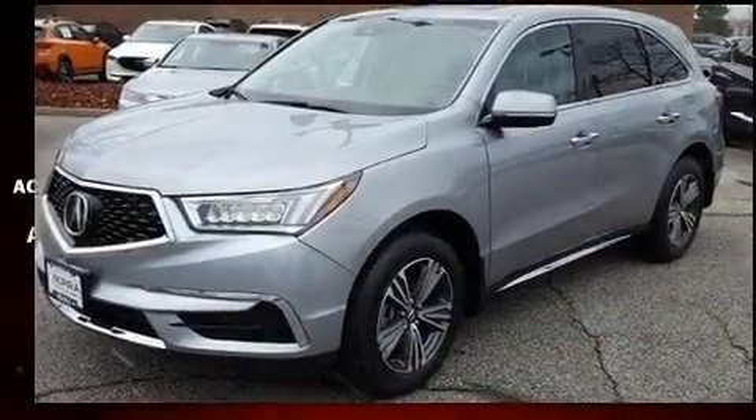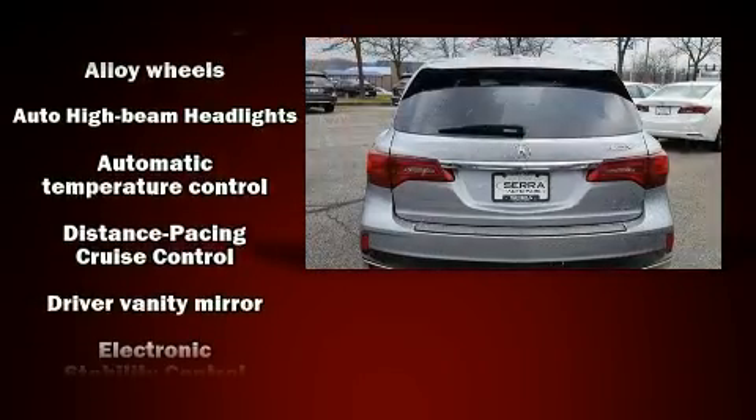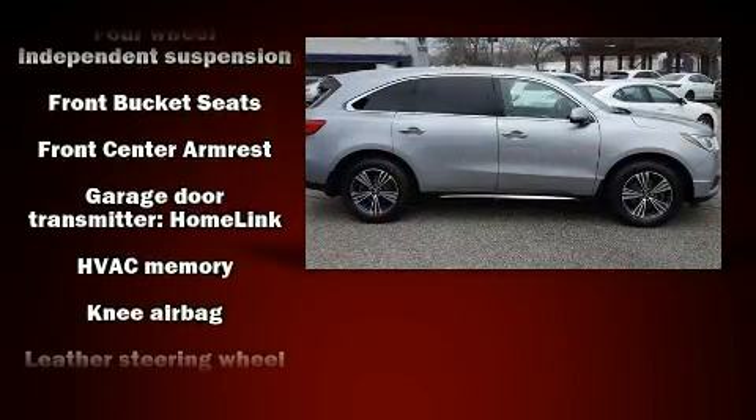Acura ensures the safety and security of its passengers with equipment such as anti-whiplash front head restraints, ignition disabling, and four-wheel disc brakes with ABS.